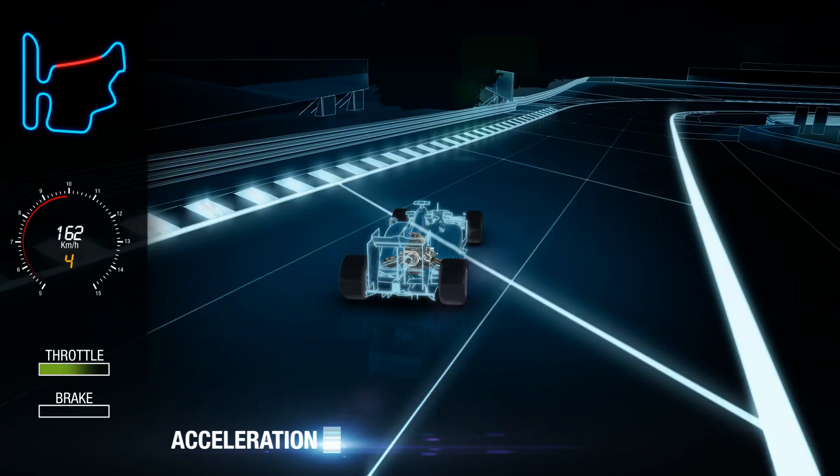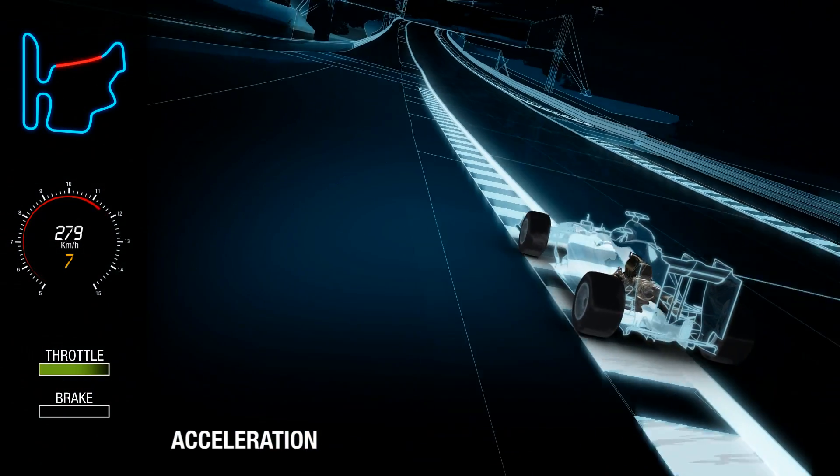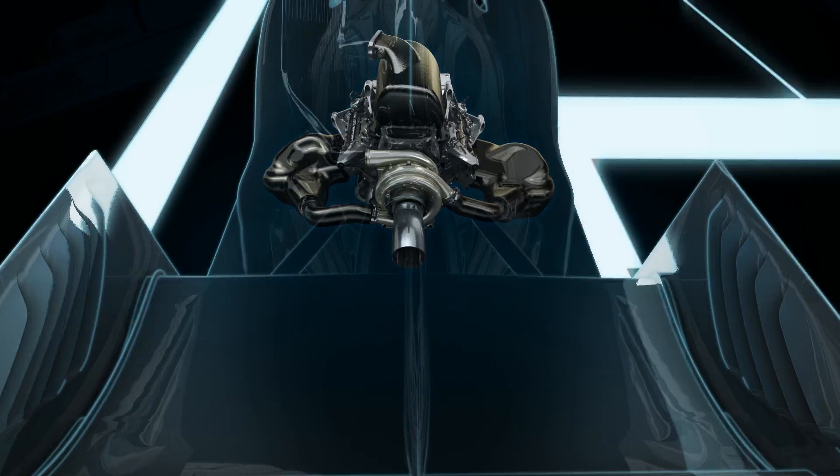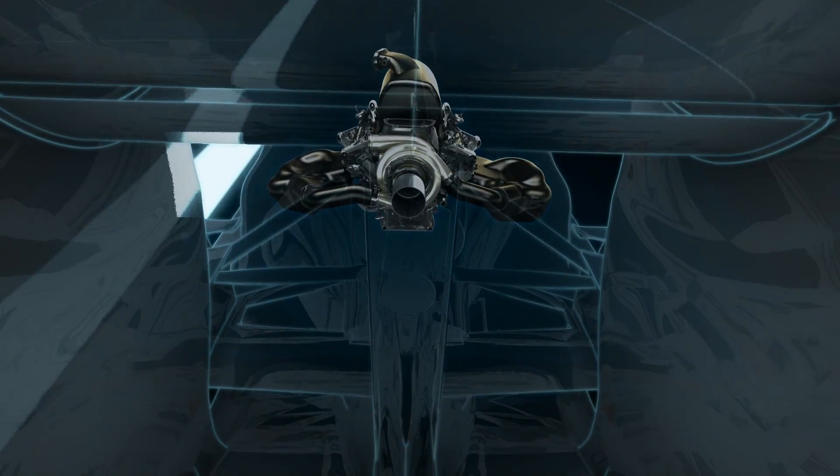Under acceleration, the internal combustion engine works at full speed, with the turbocharger rotating at close to 100,000 RPM. The MGU-H — H for heat — works as a generator and recovers energy from the exhaust, which exits from one centrally located exit.